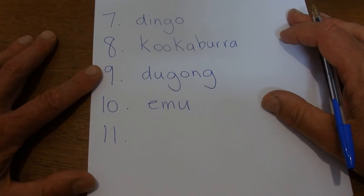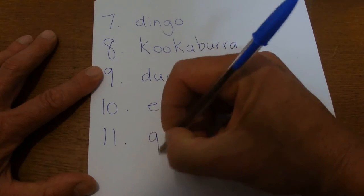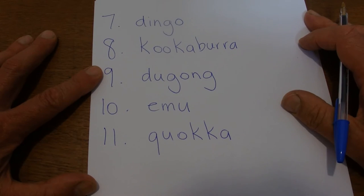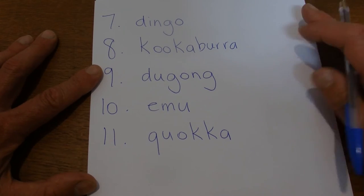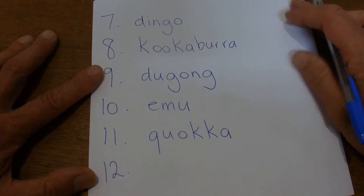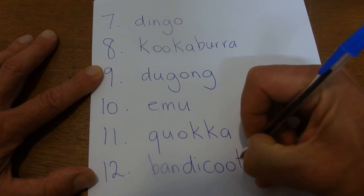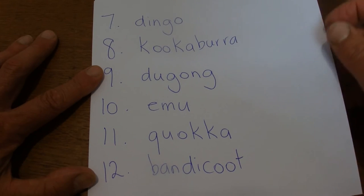The next word is a quokka. These are from Western Australia and they're a small sort of marsupial. They're called a quokka. The next one is a bandicoot — small animals that like to dig holes in your garden looking for different things. They're called a bandicoot.